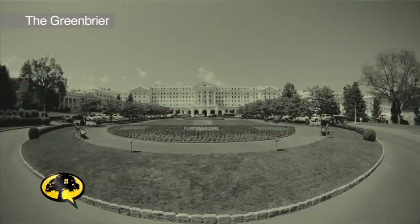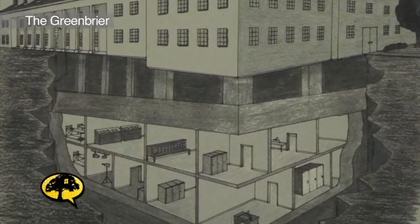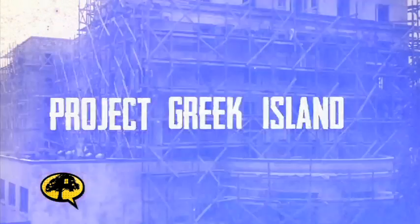Deep beneath the mountains of West Virginia, buried under the luxurious and exclusive Greenbrier Resort, the United States government built a massive underground bunker during the Cold War. Code name: Project Greek Island. Its mere existence remained classified for over 30 years. But what exactly was it for, and how did it stay a secret for so long?